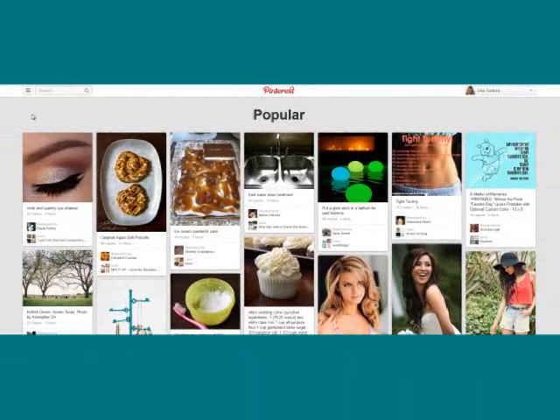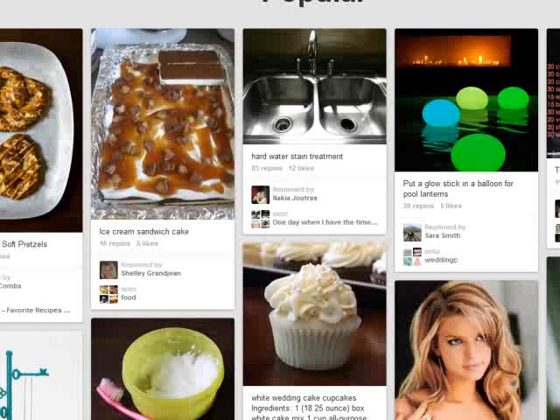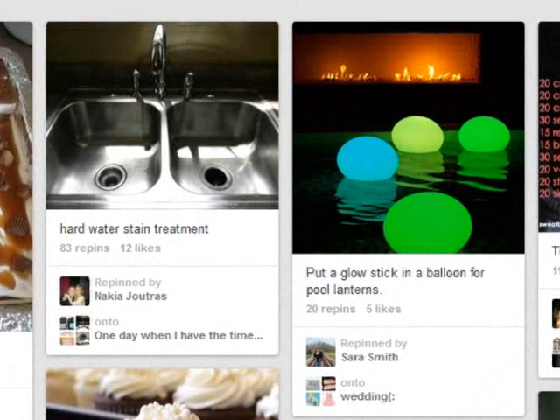Another change you may have noticed throughout this entire video is that the pins are now bigger and crisper. The resolution on the images is much brighter and clearer — it really pops off the page, and the overall size of each pin is bigger. This only serves to enhance the power of Pinterest visual marketing.